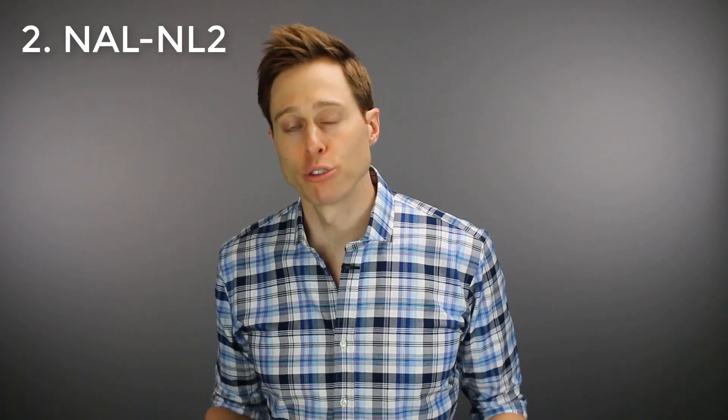Second is the NAL-NL2, which stands for National Acoustics Laboratory Non-Linear Second Version. This prescription was also developed by the National Acoustics Laboratory in Australia but is intended for nonlinear hearing aids. A nonlinear hearing aid applies a different amount of amplification based on the input level it receives. So if someone is yelling at you, it gives that loud input less amplification than a whisper. This allows the hearing aid to reduce volume for really loud sounds and increase volume for low-level sounds, essentially keeping everything inside your comfortably audible range. The NAL-NL2 is an updated version of the NAL-NL1 and is intended to keep speech intelligible and overall loudness comfortable.